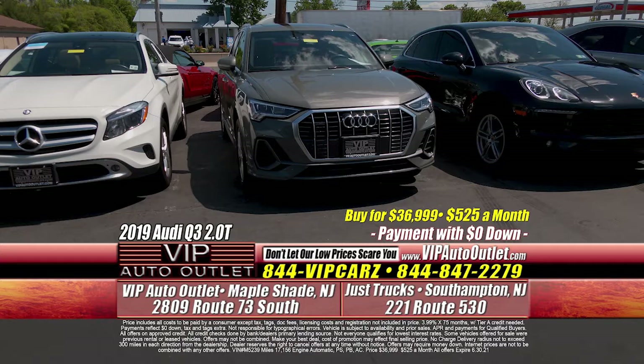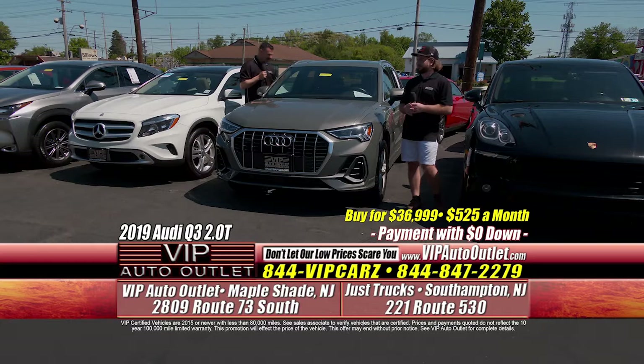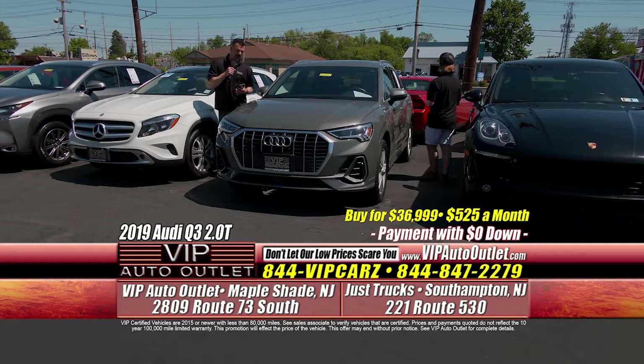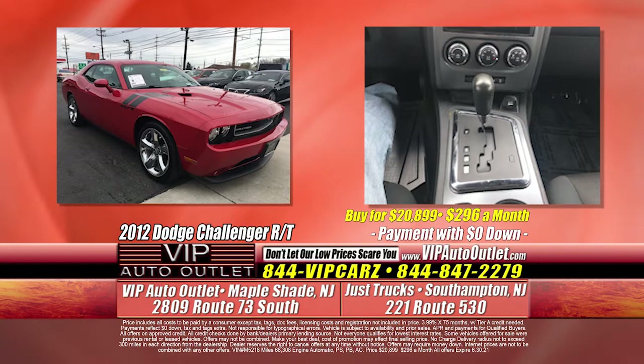Next, a 2019 Audi Q3 — it's the 2.0T Premium Plus Quattro, so all-wheel drive and premium trim. 17,000 miles, one previous owner. It's got the gorgeous light brown interior and a panoramic moonroof. I'm stuck on the color, Kevin — I love this color. I think I first saw it on a Dodge Charger.